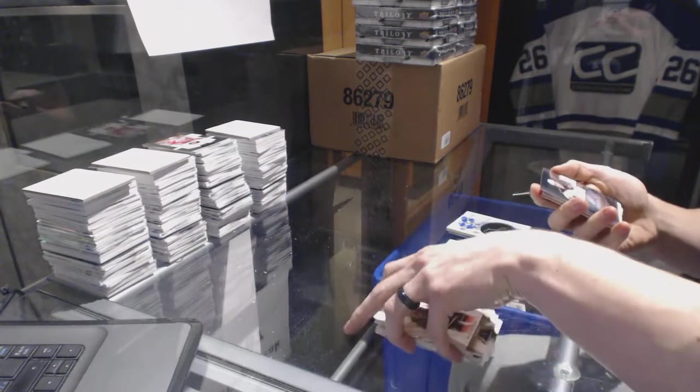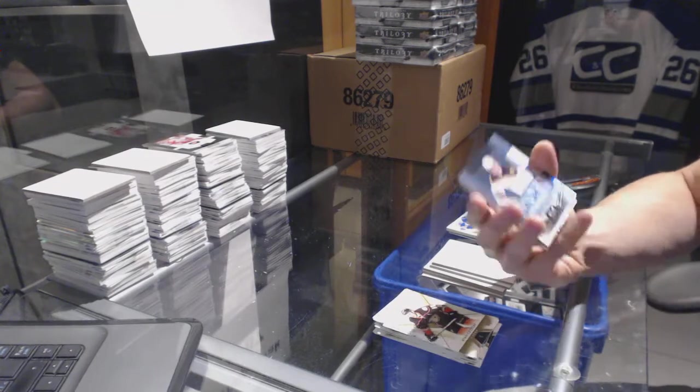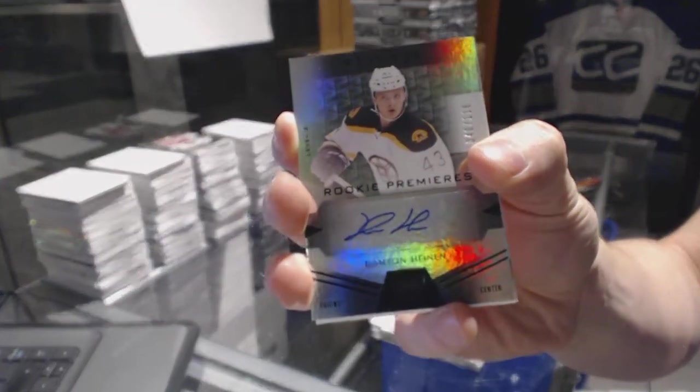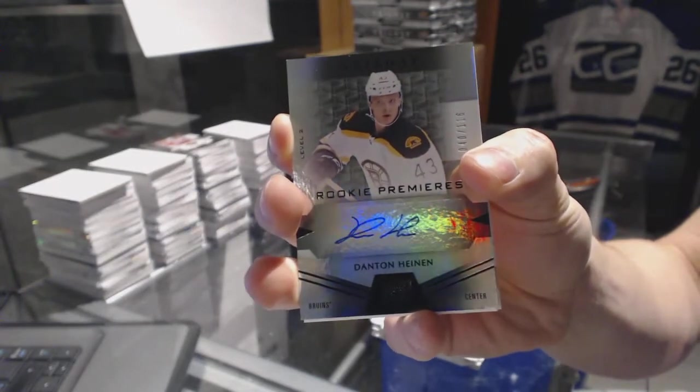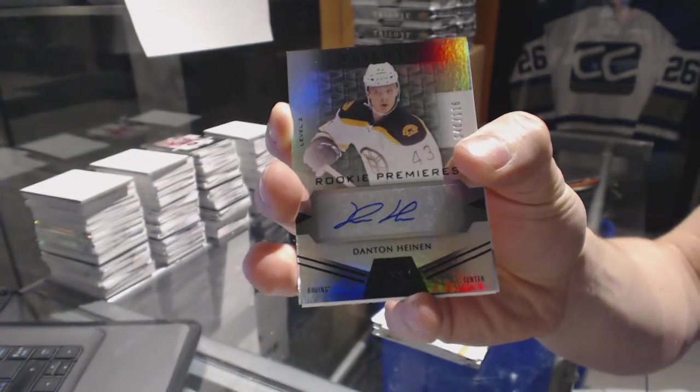We've got a signature pucks, Nikita Kucherov. And we've got a level 2 rainbow black rookie autograph, number to 116, Danton Heinen.